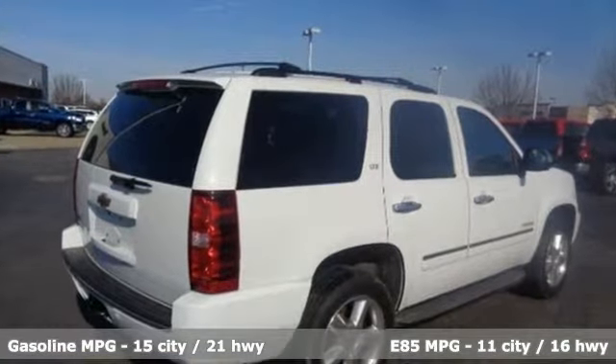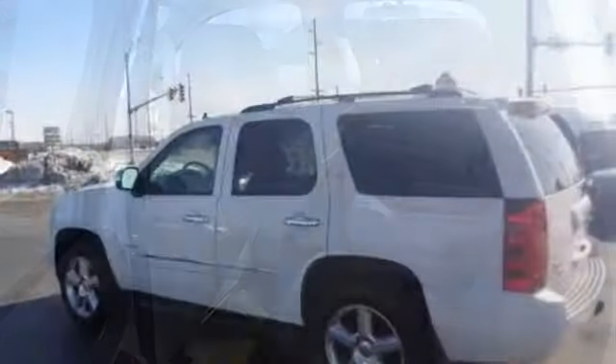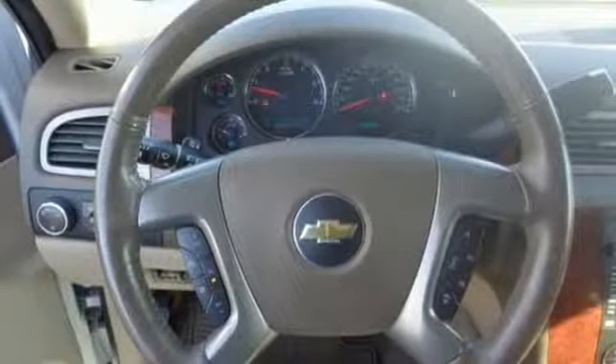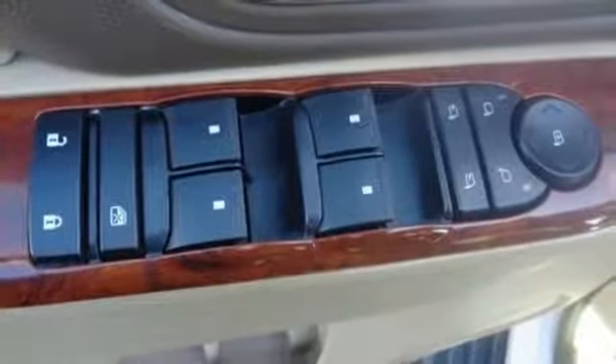External memory control, power heated mirrors, heated steering wheel, rear parking sensors, auto dimming mirrors, dual zone climate control, V8 engine, trailer brake controller, electronic shift on the fly, and heated and ventilated leather bucket seats.